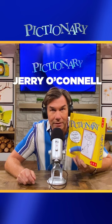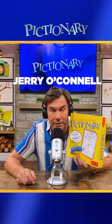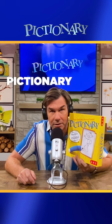Hey everybody, Jerry O'Connell here, host of Pictionary. We're going to be doing a little session of Pictionary ASMR.